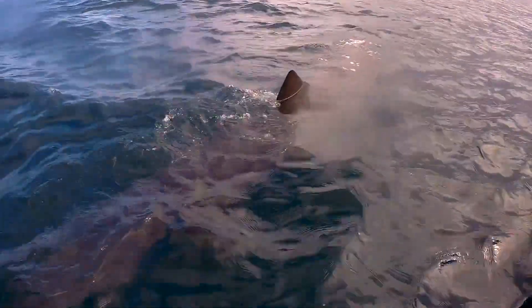Though they're huge, basking sharks are able to jump completely out of the water, and it's believed they do this to remove parasites.